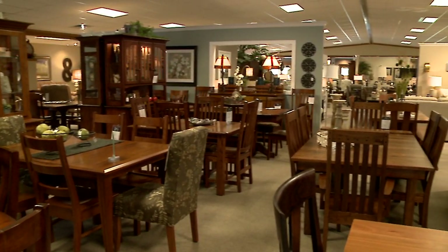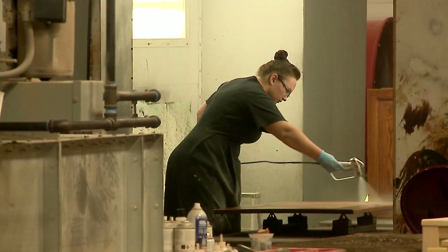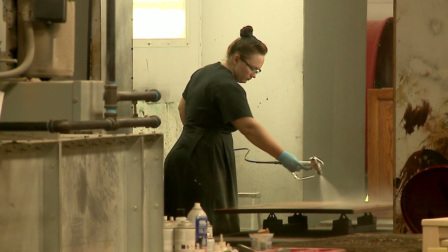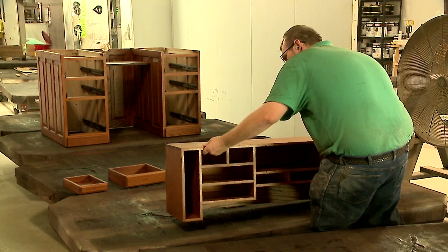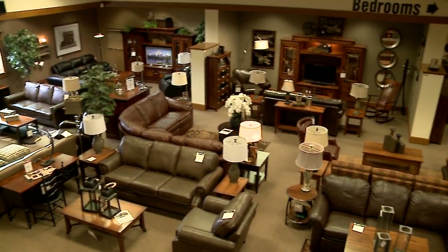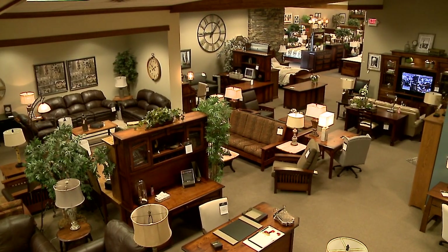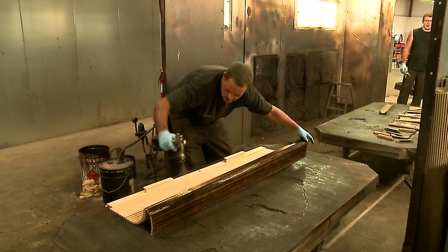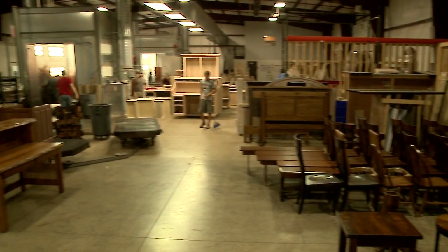You come in and see a table — we can change the color, change the wood, change the styling, change the configuration if you want different sizes. Any chair on the floor can go with any dining set, so everything is mix and match. We even take pictures from customers who bring them in and say 'can you make this for us?' — maybe they couldn't find the right size or the right color — and we will literally create it for you. That is one of the big advantages that we have.